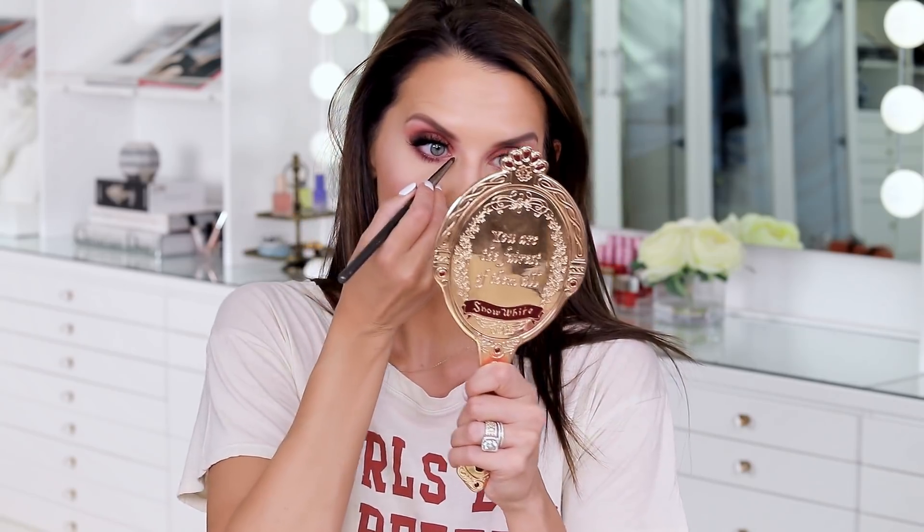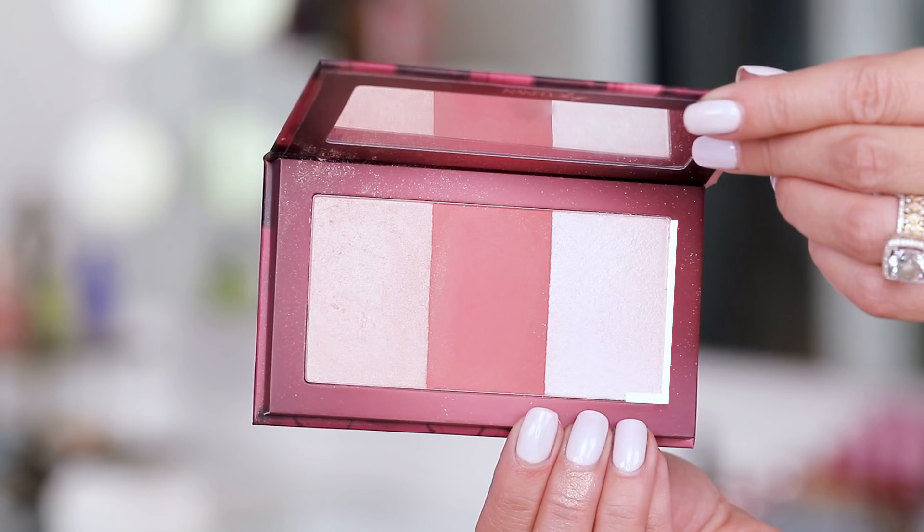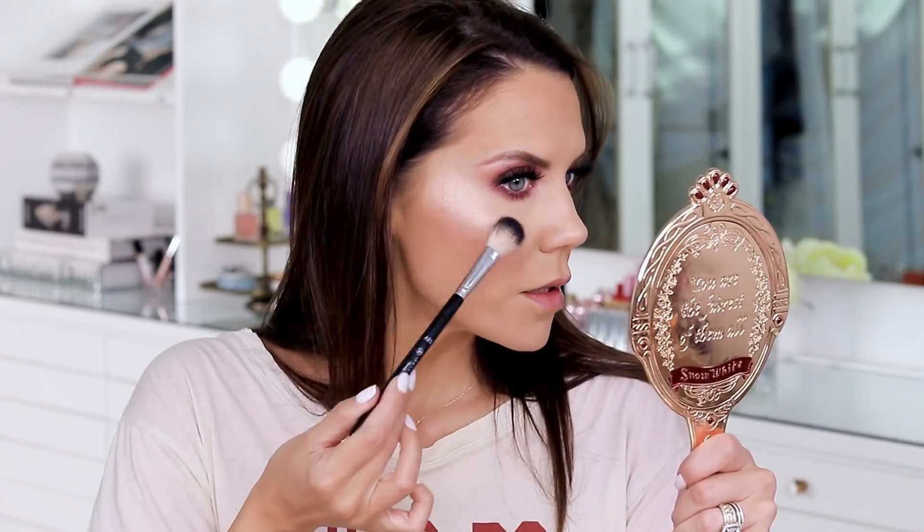Oh my goodness, that is so absolutely stunning — I super love this. I'm going to go into the champagne highlight and hit the inner corner. I love it. Just to show you guys what the other highlight looks like, let's do it — I'm going into the other side. This is way more iridescent and icy. Okay, so let's go into the lipsticks and just try them on real quick.